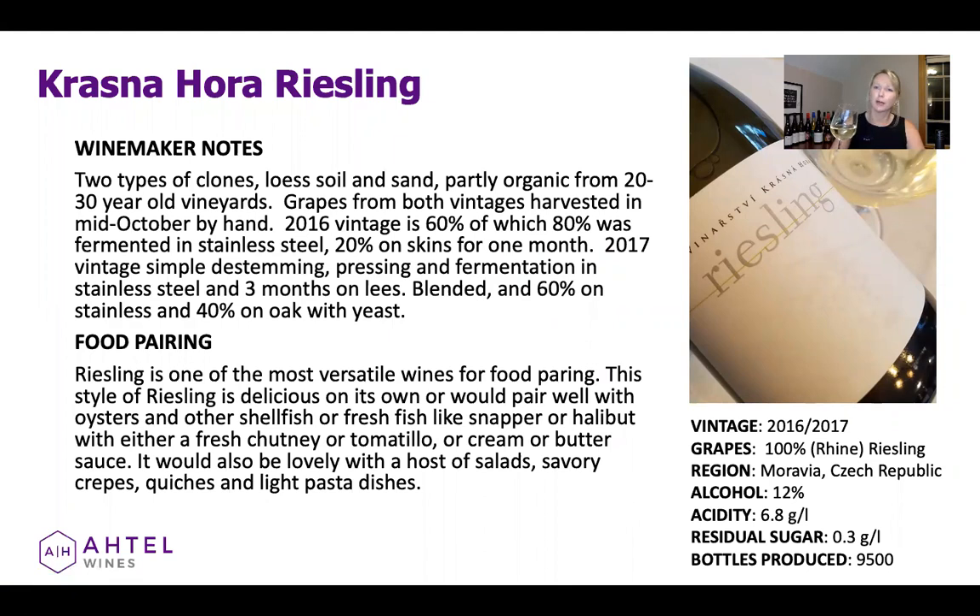Krasnohora is a small family winery and they produce about 45,000–50,000 bottles a year. They are biodynamic and certified organic.